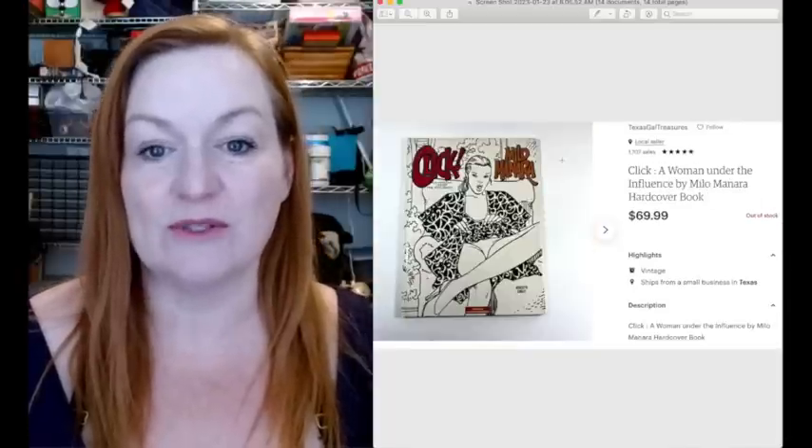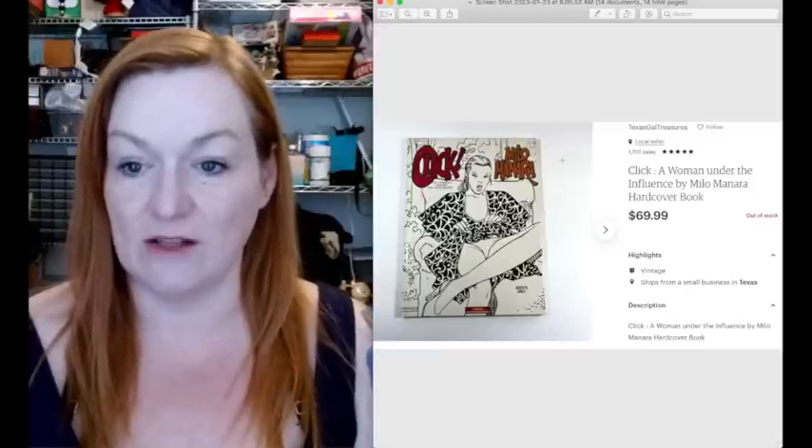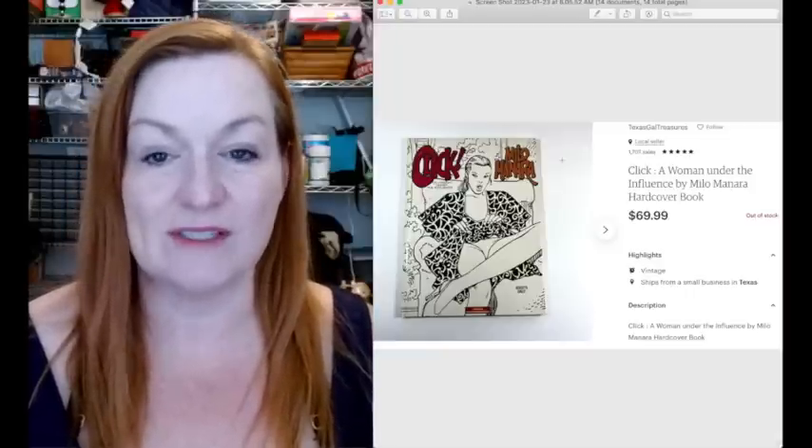This was also in that comic book and magazine lot that Juan and I got for $65. And this sold for $69.99.